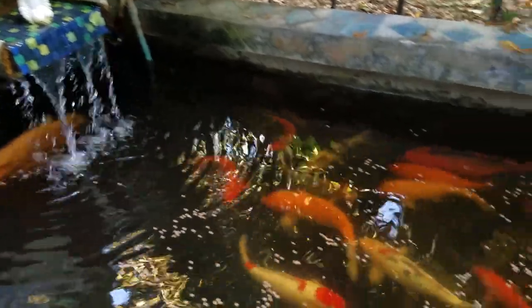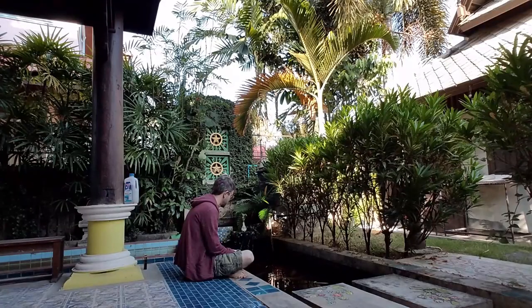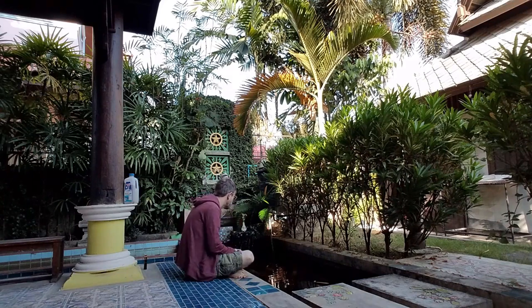This is a very relaxing hotel. I finally feel like I'm on vacation. I can finally catch my breath and enjoy watching these little fish here in this pond.